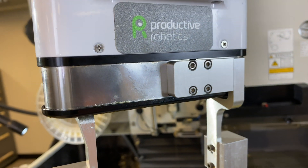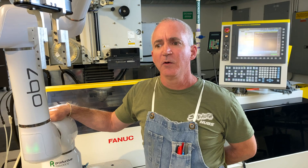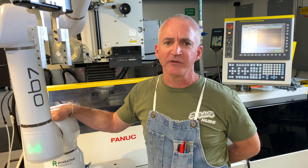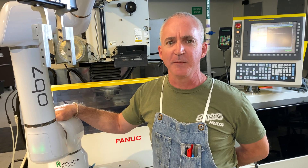We were able to set up the OB7 by ourselves — we didn't have to use an integration company or anything. When we bought the machine, we were given a business card and we were able to text someone quickly and get an answer without having to wait for an email or phone call back. It's a very precise and incredible machine, but it's also very simple to operate.